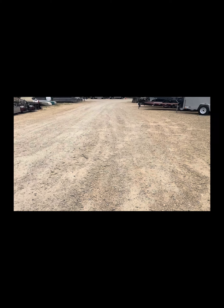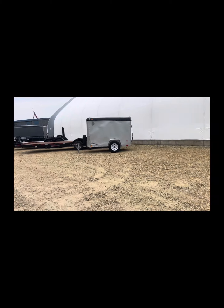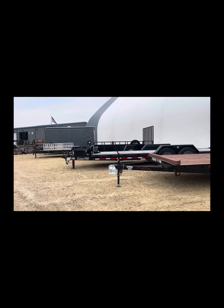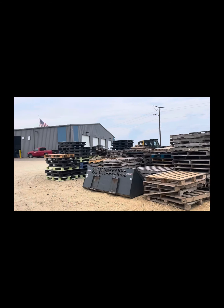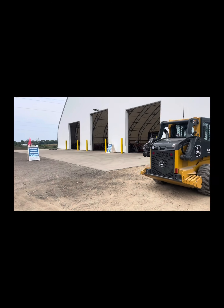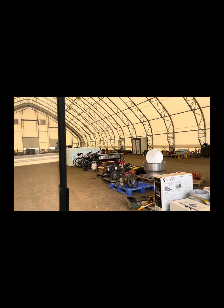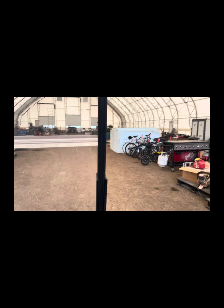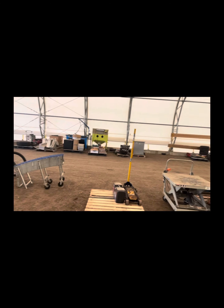We're going to move into the hoop building to show you some of the confiscated deer heads and hunting equipment. Up on our left and right we've got some bikes that are for sale — some kid bikes, some older bikes for adults.